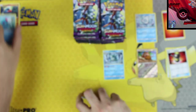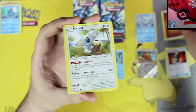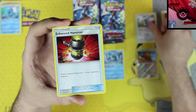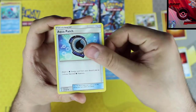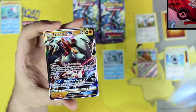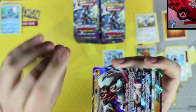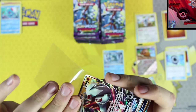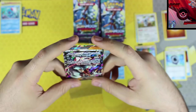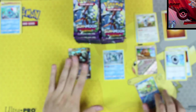Second pack: fighting energy, Komala, enhanced hammer, aqua patch, Palitoad, and our rare card is a Lickitung Rock GX — hell yeah! That's what I'm talking about. Second pack in, we got our first GX. And Palitoad is a rare reverse holographic — that's pretty cool.